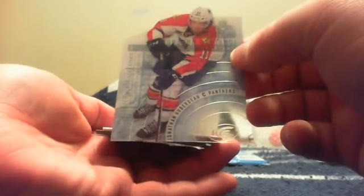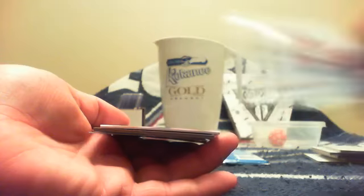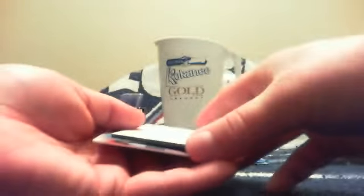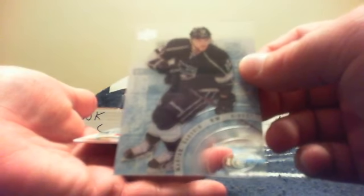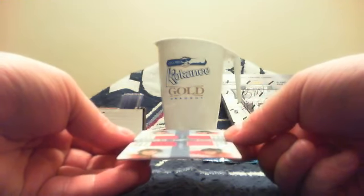Next card for Florida and T-Both is a Jonathan Huberdeau base card. Then we have a spacer. For Aaron and the Colorado Avalanche it is a Nathan MacKinnon base card, and for Aaron and the Los Angeles Kings it is a Marian Gaborik base card. This last card in the pack will have to be randomly decided.